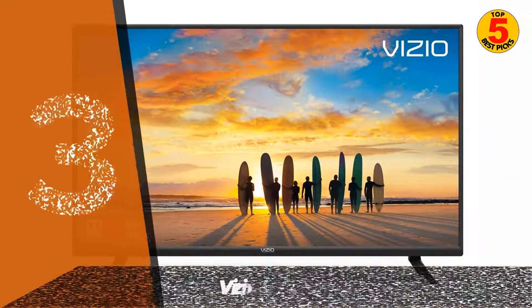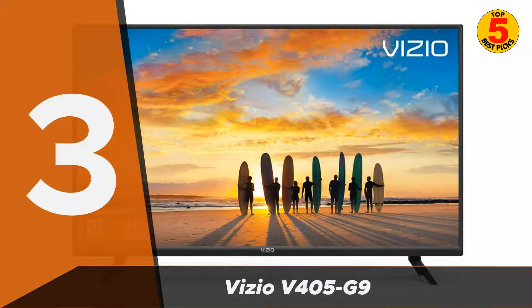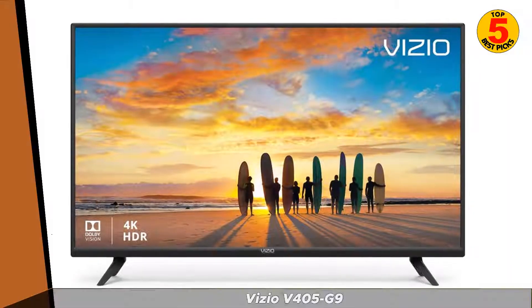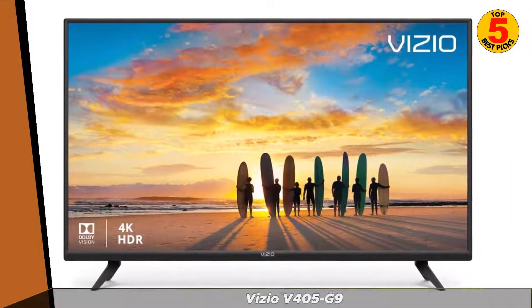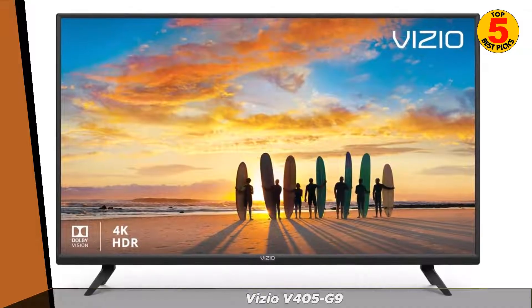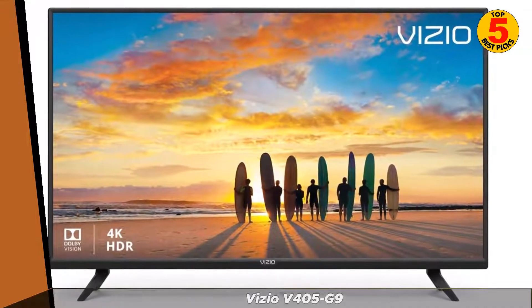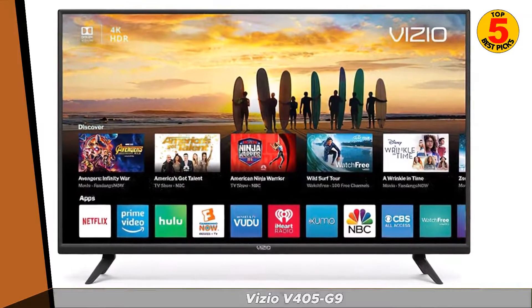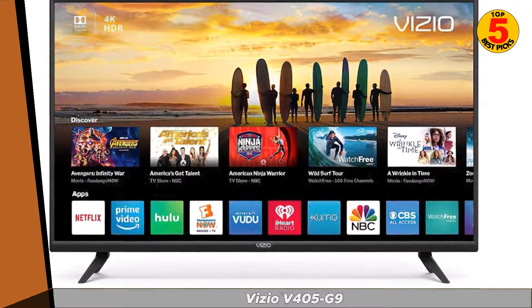At number 3 on our list is the Vizio V405G9. This budget-friendly option has a 1080p Full HD display and built-in streaming apps, such as Netflix and Hulu. It also has a unique feature called SmartCast, which allows you to stream content from your smartphone to your TV.